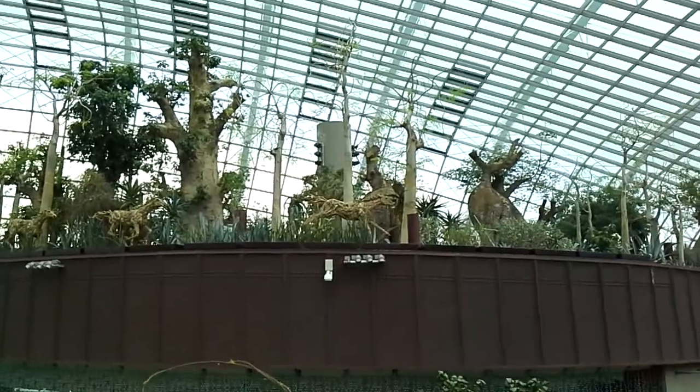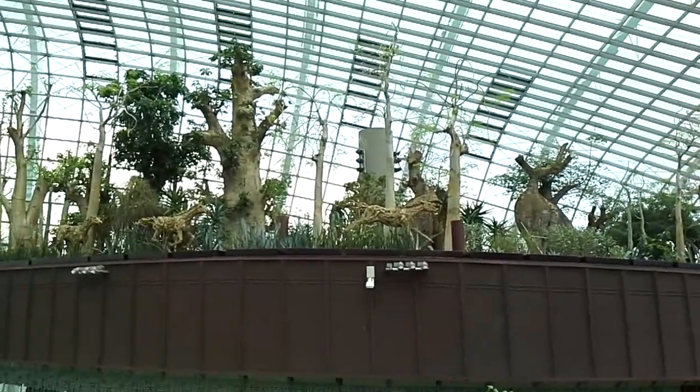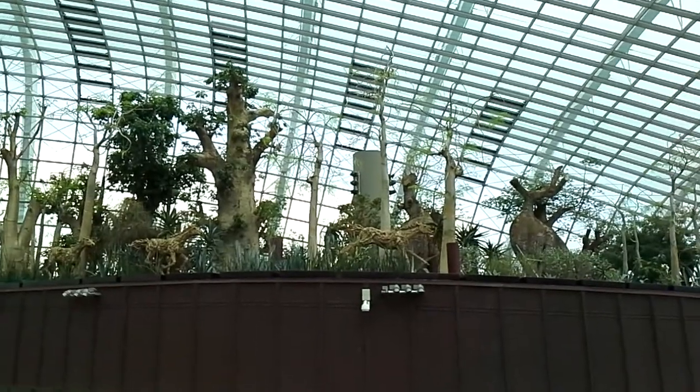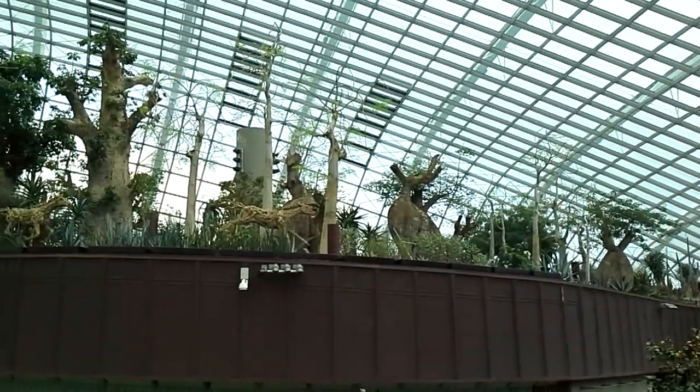Not sure if you can see, but there are sculptures of horses. I think they're made of branches or something like that.